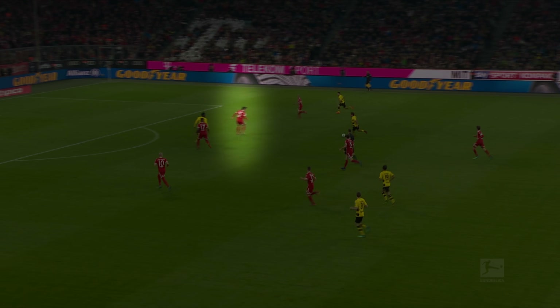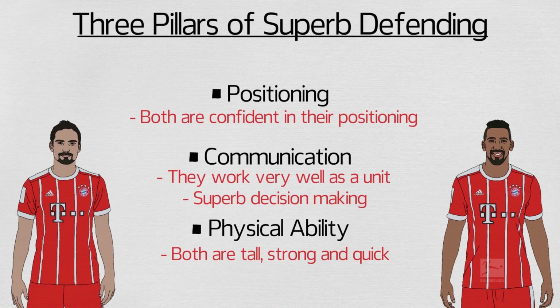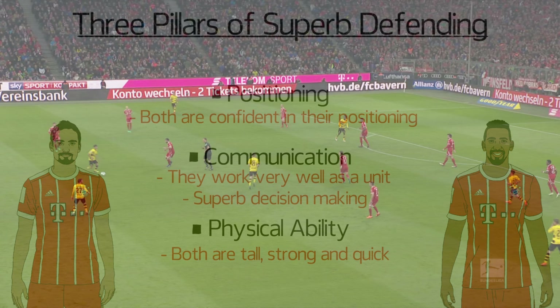As the play develops and gets closer, one defender will pick up the man while the other marks the space. But it's their decision-making about when to do this, and their communication to ensure that one of them does, that is so impressive.